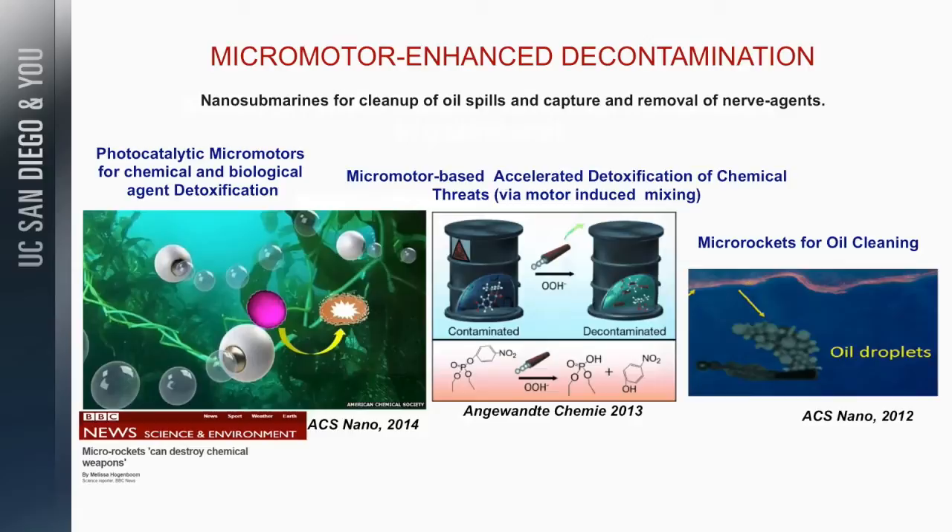In our DARPA project, we use them to accelerate detoxification of chemical and bio-agents. These are motors coated with a titanium dioxide photocatalytic layer. They swim via a magnesium layer in seawater and can detoxify rapidly. They can also go and detoxify nerve agents such as those used in Syria. The bubble propulsion gives you accelerated detoxification.